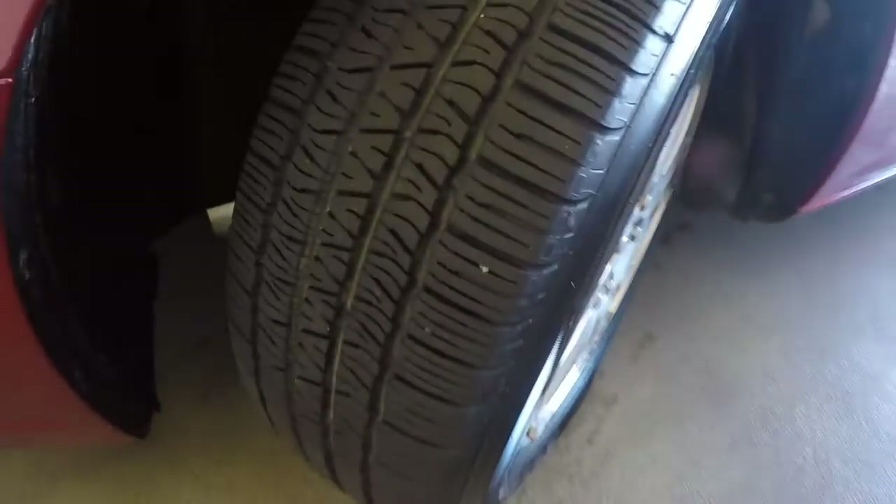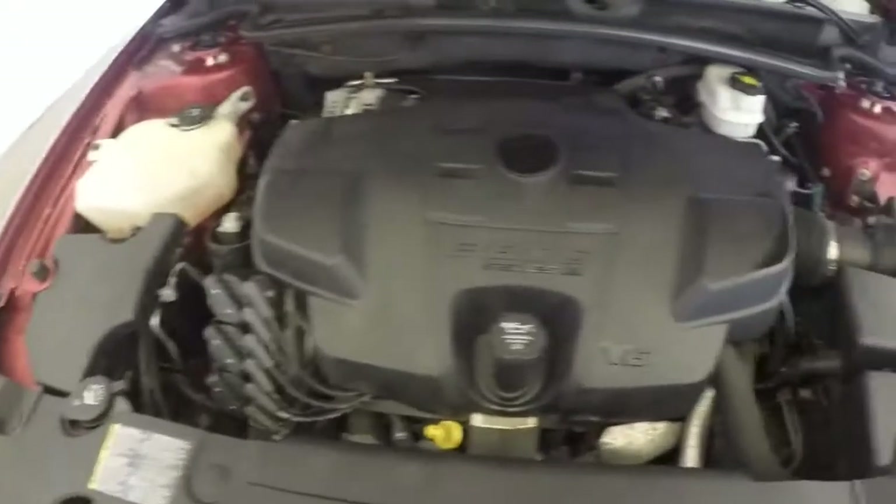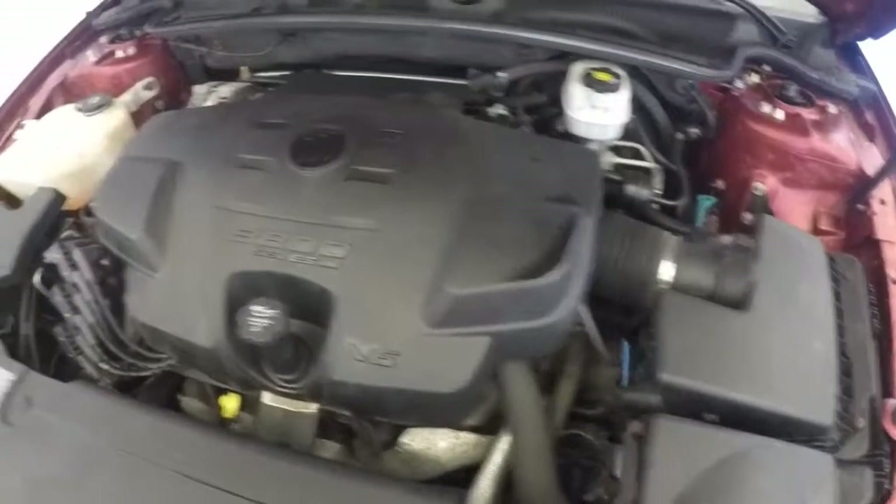Nice alloys. Again, let's look at those nice tires — very good tread left on them. 3.8 V6, sounds great.